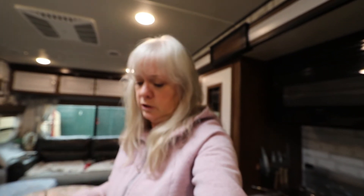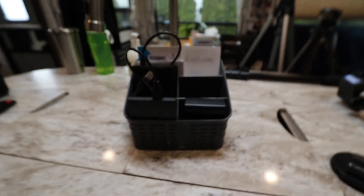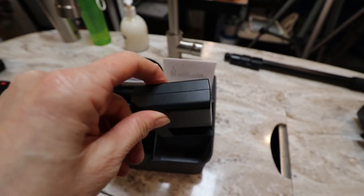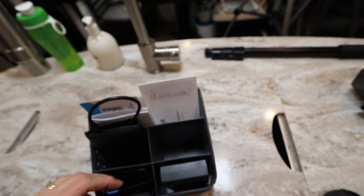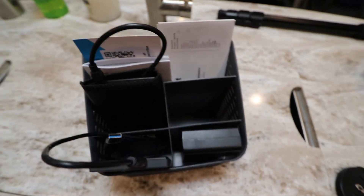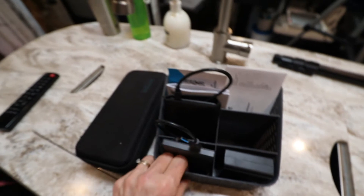I found a storage system for things like our external storage — this little item that could be for letters or whatever, with a bunch of little compartments. I can put the battery charger for the Canon and the charger for the GoPro in there. Right now I've got it in its little case — it's just a handy item that I can put right up in the cupboard here and grab items out of really easily. I thought that was a neat little item.